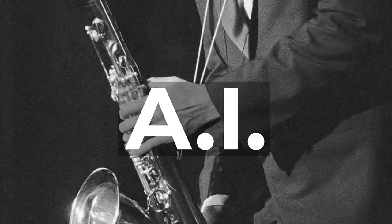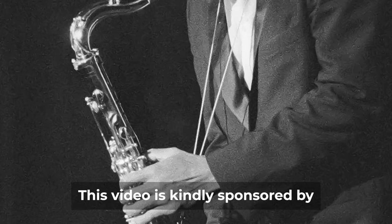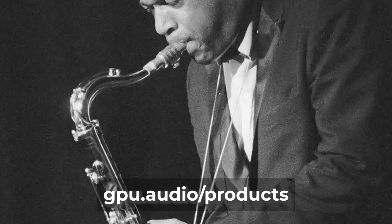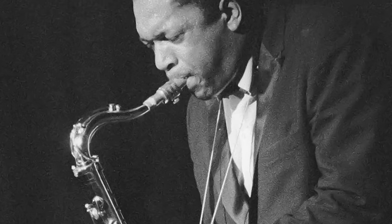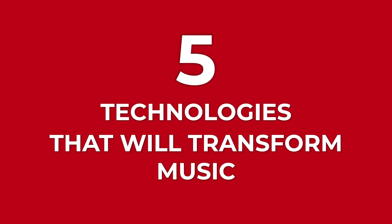This is Artificial Intelligence, improvising in the style of John Coltrane. Hi! Welcome to Dr. Max! I love you guys and I'm going to talk to you about five technologies that will transform music forever!